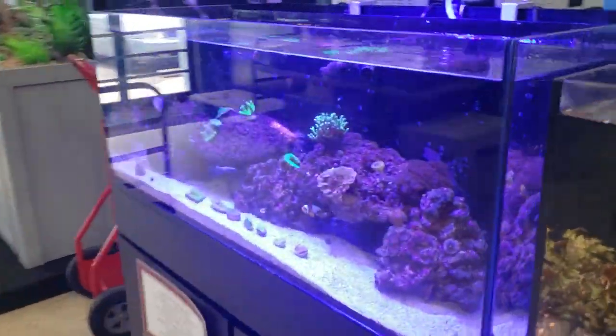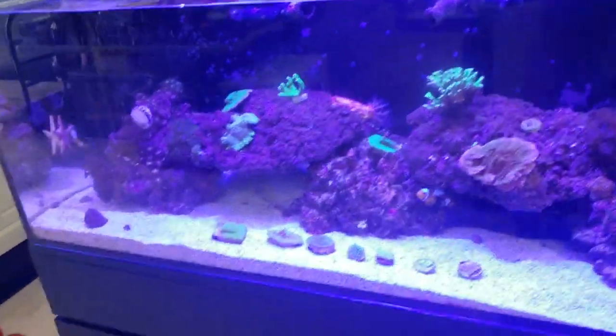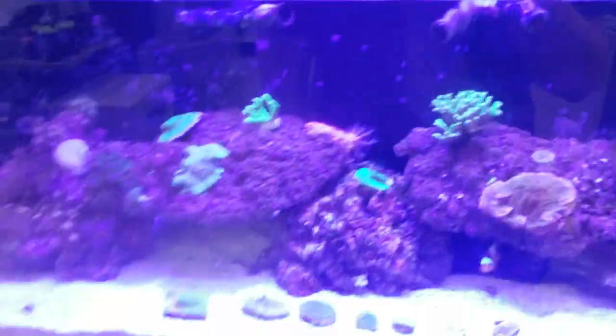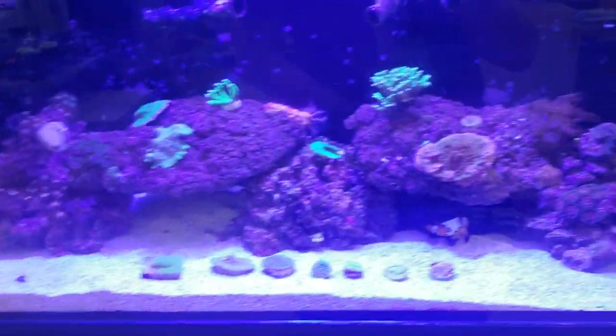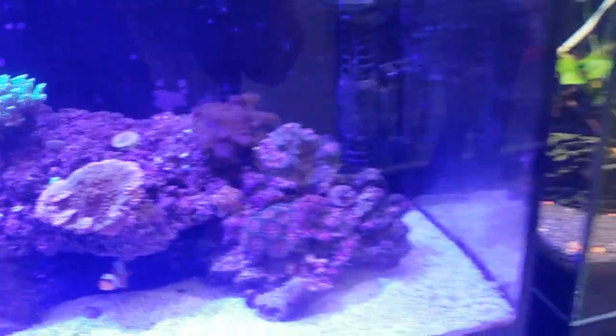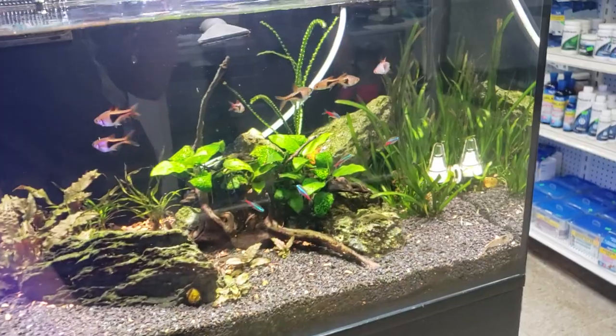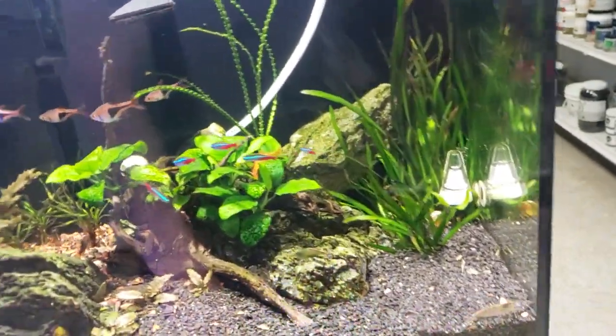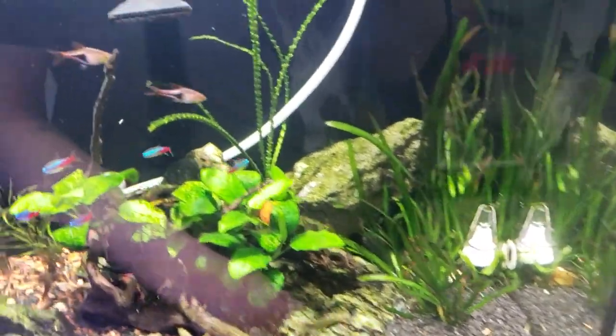The Fluval Sea Evo saltwater kit makes it pretty easy to set up a little reef tank. They've got frags growing in here, all LED lighting, some clownfish, and different corals. It looks like at one point they might have had CO2 — oh, they do have CO2 running in the back.